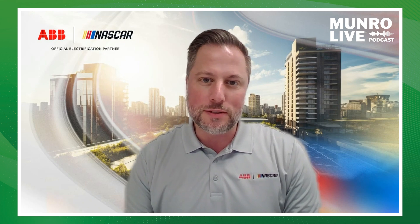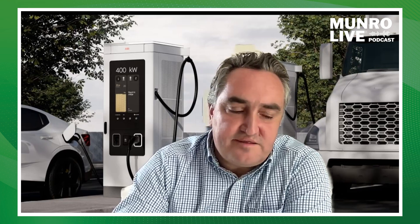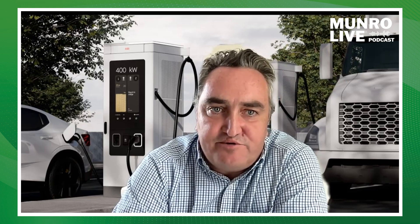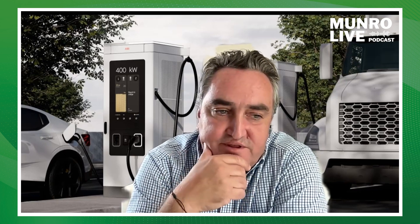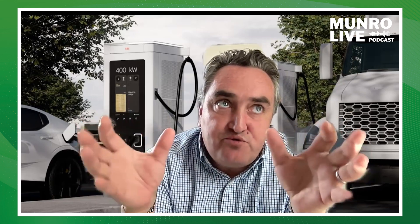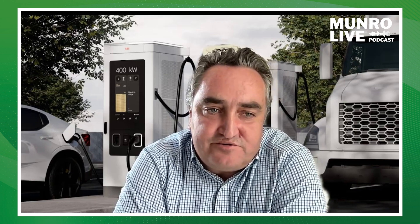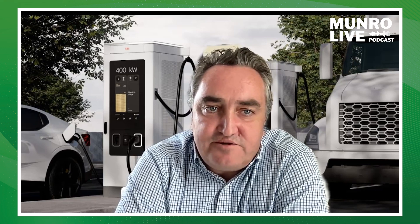From the charger side, it's the whole ecosystem. One of the pain points we identified with colleagues is how do you integrate a charger that started as a Level 2 unit at 7 to 22 kilowatts with a high-power charger now at 400 kilowatts and more? These have totally different grid constraints.